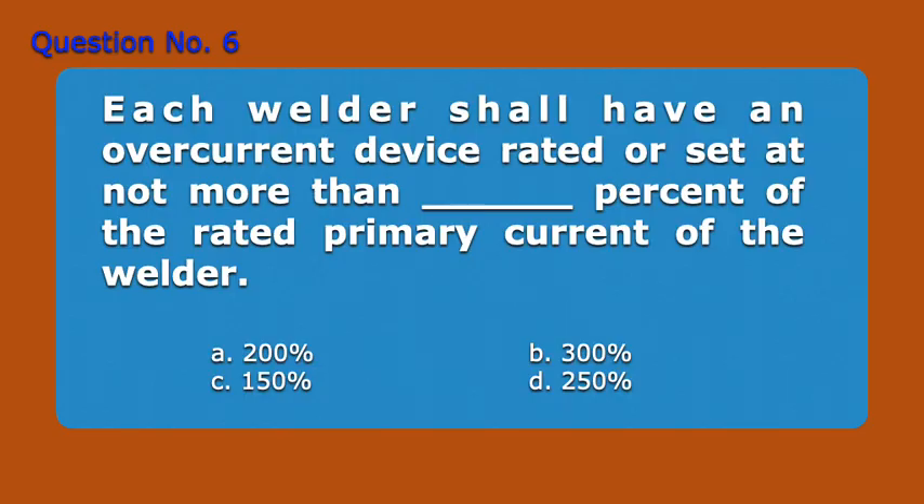Question number 6. Each welder shall have an overcurrent device rated or set at not more than blank percent of the rated primary current of the welder. A. 200 percent. B. 300 percent. C. 150 percent. D. 250 percent. Answer: B. 300 percent.